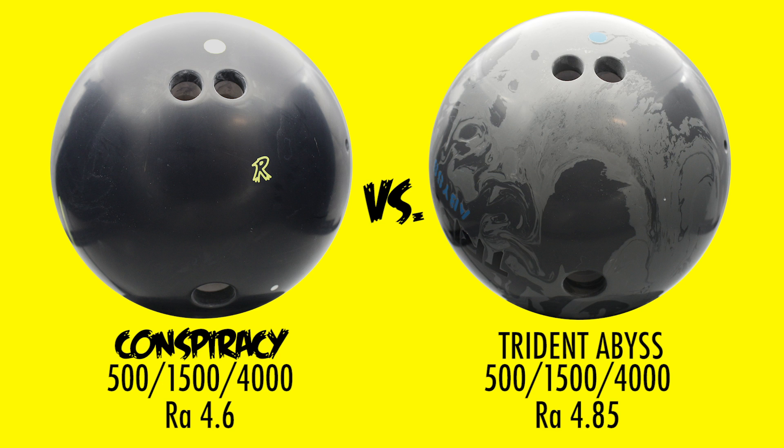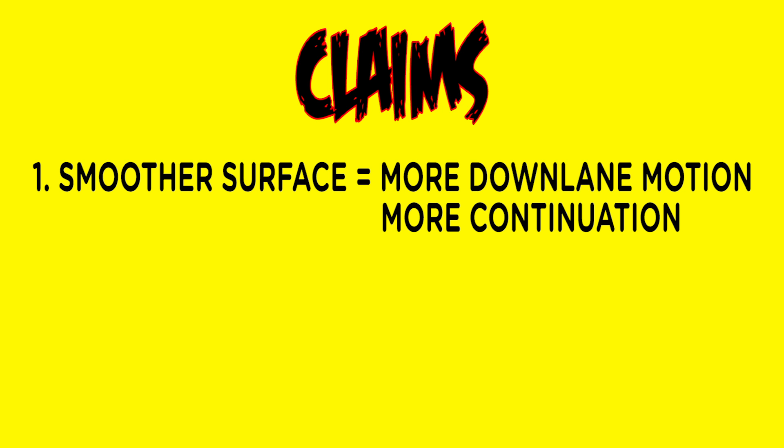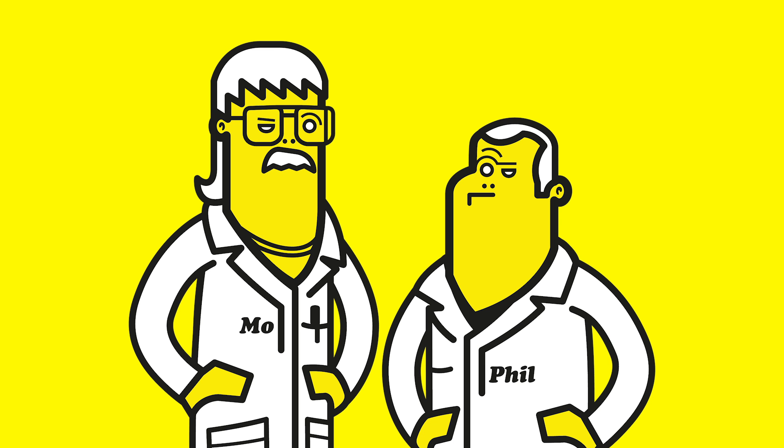We made these surface changes because we were assured that if the Abyss had a smoother surface, it would have a greater down lane motion, improve the continuation, and increase the angle of entry — and it would outperform the Conspiracy. But first, let's go over some of the ground rules.